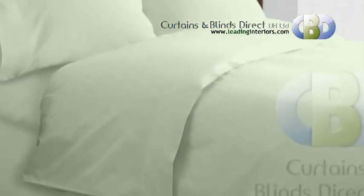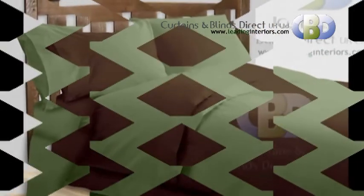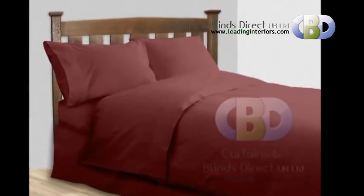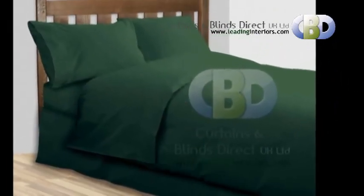Create your own coordinated look with this extensive range of plain colored polycotton bedding, or vary the mood and select colors to mix with the printed designs. 50% polyester, 50% cotton.